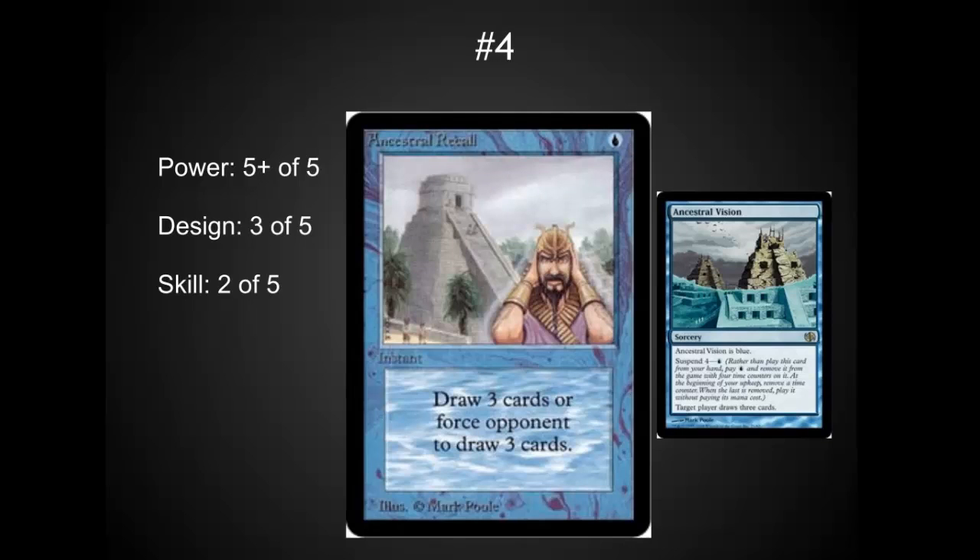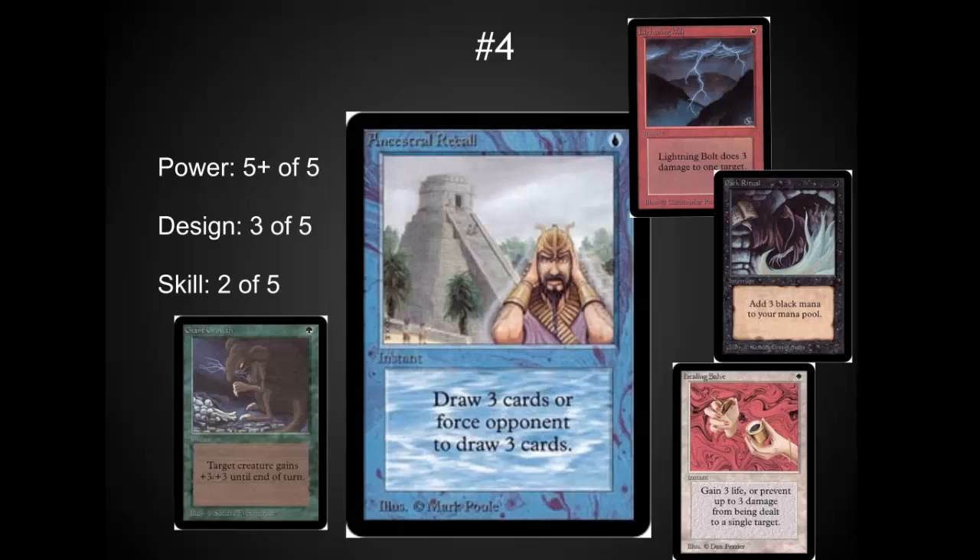Number four is Ancestral Recall. I know a lot of you are thinking: why is Ancestral Recall only number four? This is clearly the most powerful card on the list — it's draw three cards at instant speed. I never see it used on an opponent to draw cards, and every time they've tried to recreate it in a weaker version, that weaker version ends up being extremely powerful, such as Ancestral Vision. The reason it ranked this low is that the skill factor is often not that high — you play it and you win because of the extra card advantage. It does have a nice design flavor; I loved the cycle of three-for-ones from the original set, all of which are great except for Healing Salve. I would have put it higher if there were more skill involved.